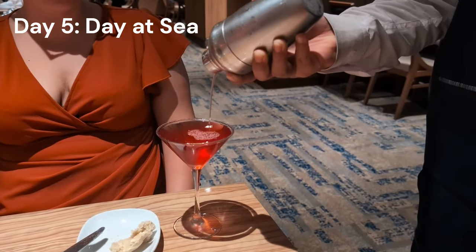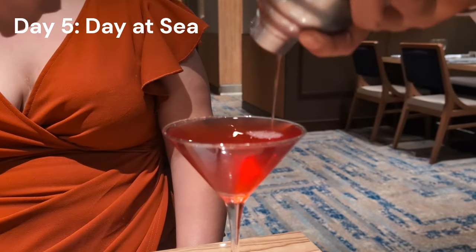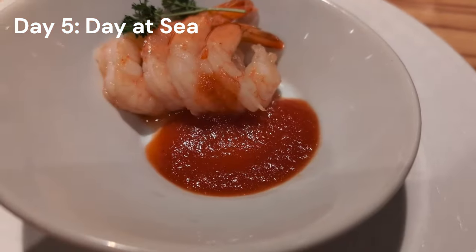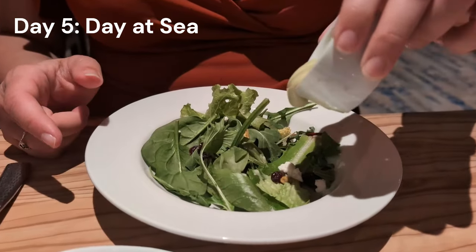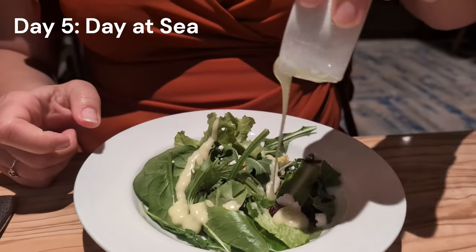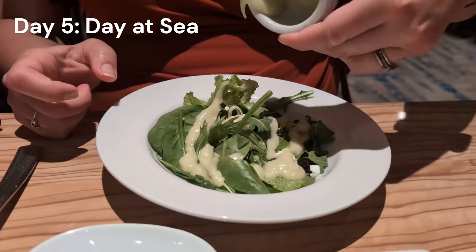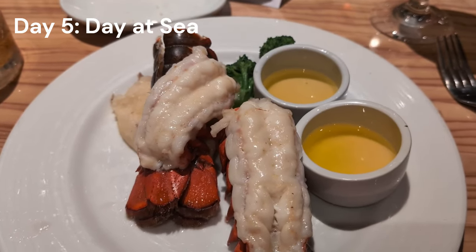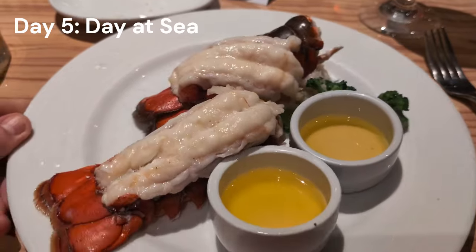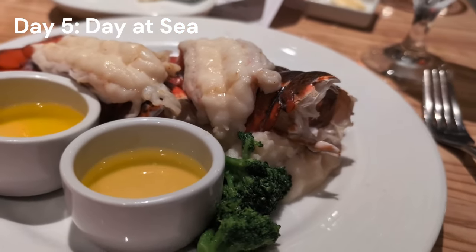After some more B-roll in the afternoon we got ready for dinner — it's elegant night, which means complimentary lobster on board. Remember: cruises five days or shorter don't get the complimentary lobster, but six days and longer you do — up to two tails per person. This was our third and last time in the main dining room on this cruise. The food was good. If lobster is available on a six-day-or-longer cruise, you absolutely should get it.